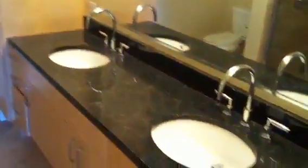Walking into the bathroom, you've got dual vanities and a very clean shower — all tiled. Very clean, very nice.